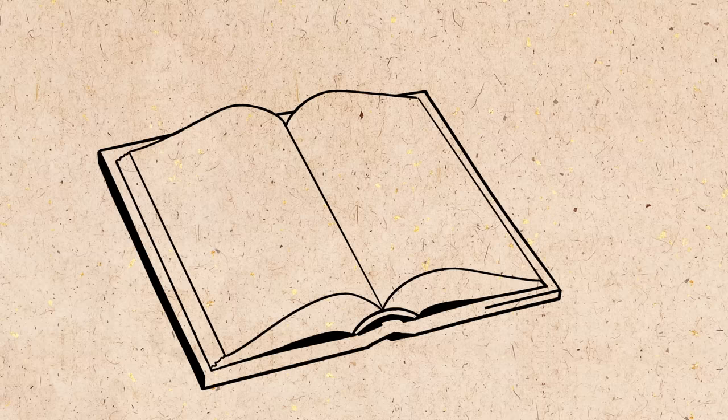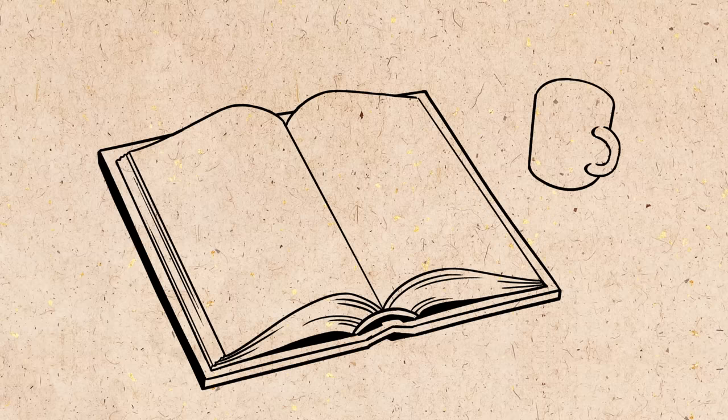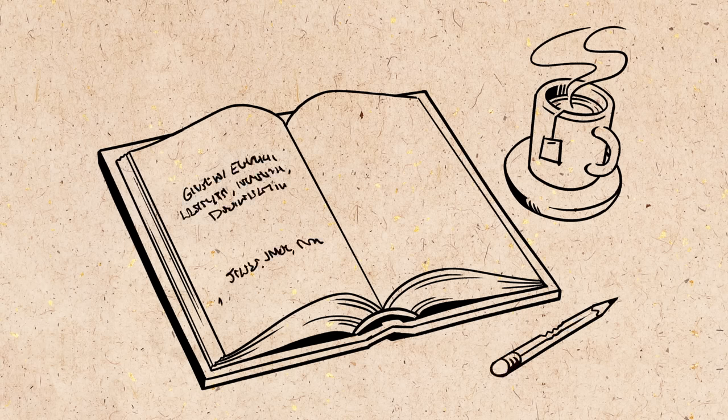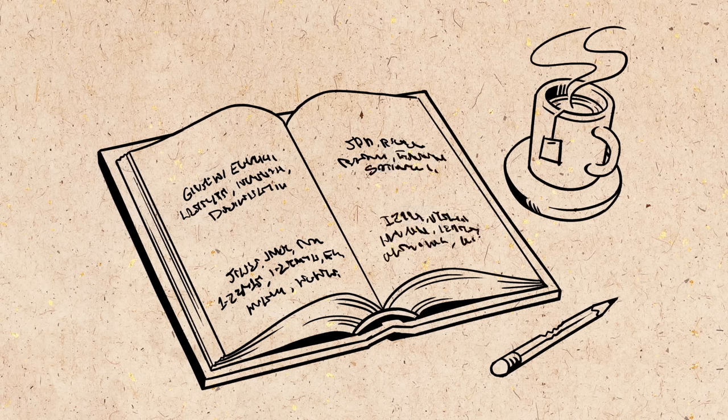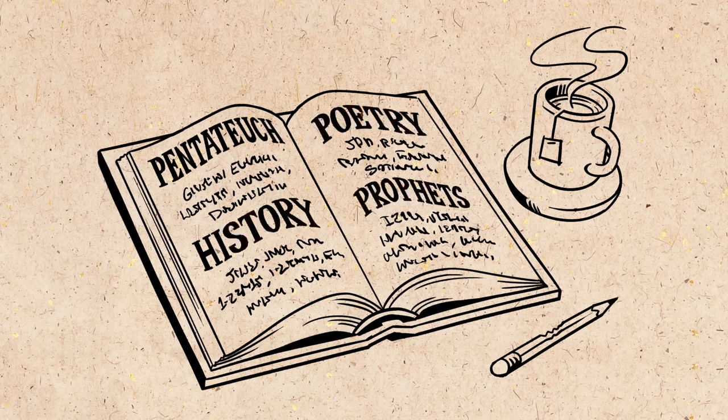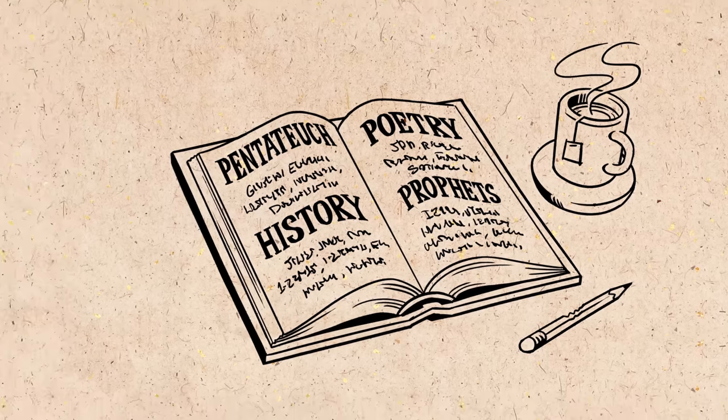If you open a Protestant Christian Bible and look at the table of contents, you will notice the first three quarters is a collection called the Old Testament. It is made up of 39 smaller works grouped into four main sections: the Pentateuch, followed by the historical books, then the poetic books, and finally the books of the prophets. But actually it is more complicated and way more interesting.